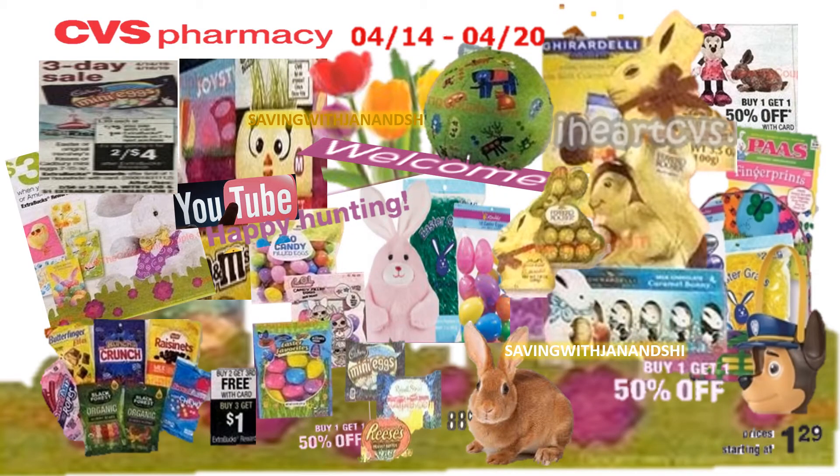More sweet deals on your Easter three-day sales — don't forget there are some PAWs and also buy one get one half off on the little Easter items. Just continue to mix and match.